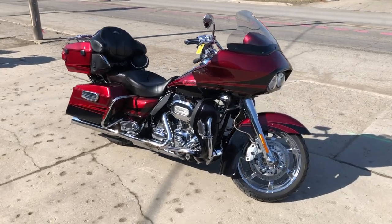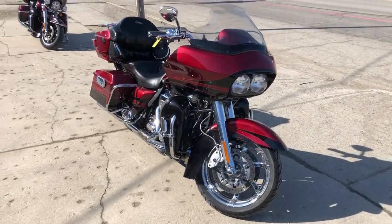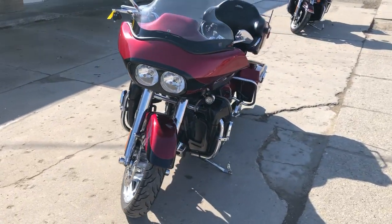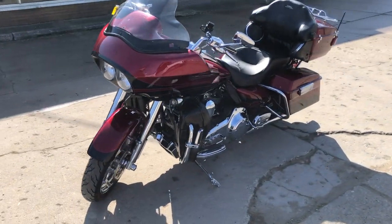Hey guys, ProofofPowerSports.com here, doing one on another CVO we just took in — 2011 Road Glide CVO this time, comes in that hard to find color Rio Red and Black Ember.